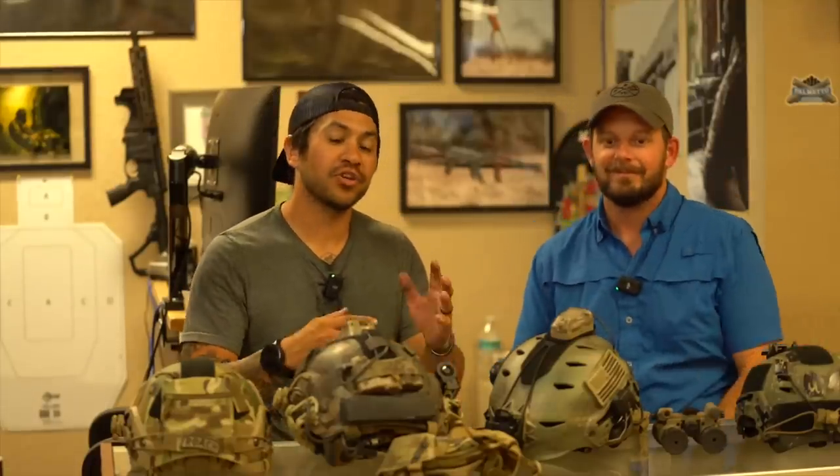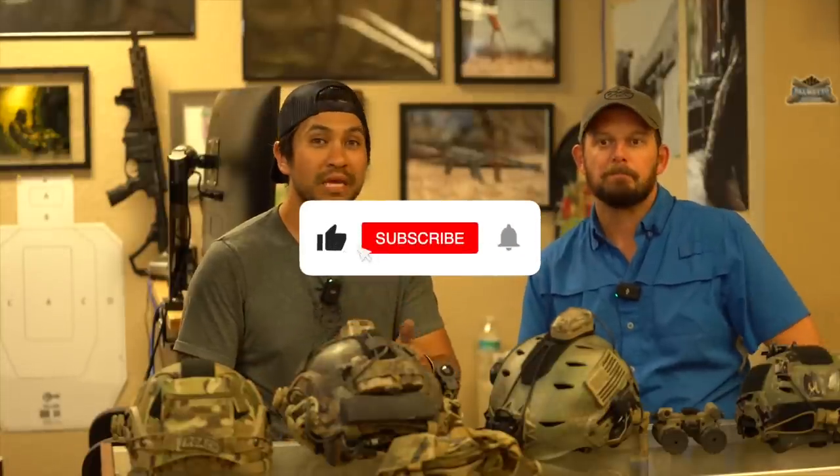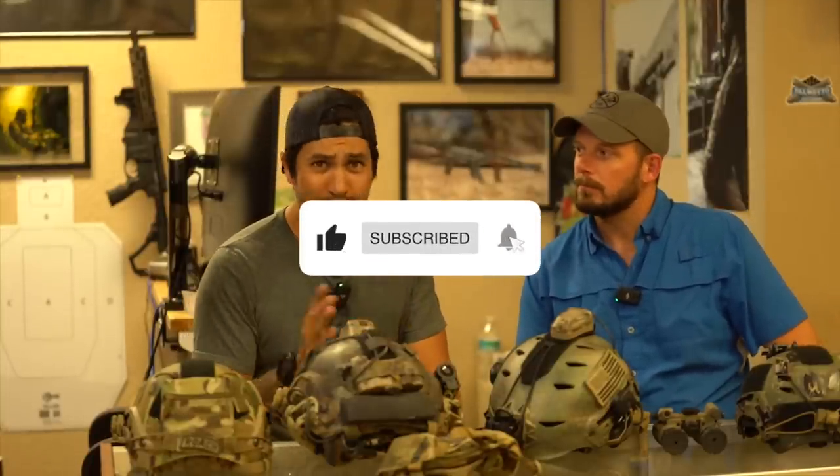Hey everybody, it's Eric and Roy. This is another Hatchetcast — we're doing a Barrel and Brains episode, and today we're talking about helmets. If you haven't already, go ahead and hit the like and subscribe button, it helps us out. Screw the algorithm — we're trying to beat it. They can't silence all of us, so if you do that, you're helping combat that. But yeah, we're going to jump right in. Helmets.